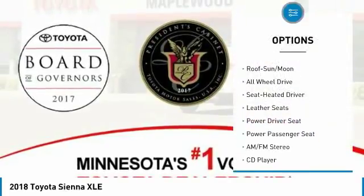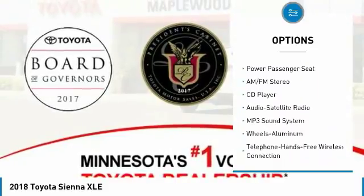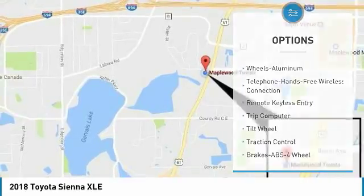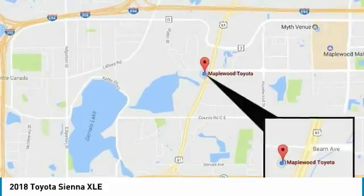Power passenger seat. All-wheel drive. Traction control. Quad seating. Anti-lock braking system. Air conditioning. Moonroof. Bluetooth wireless data link for hands-free phone. HomeLink garage door opener. Power steering. Come take a test drive today.